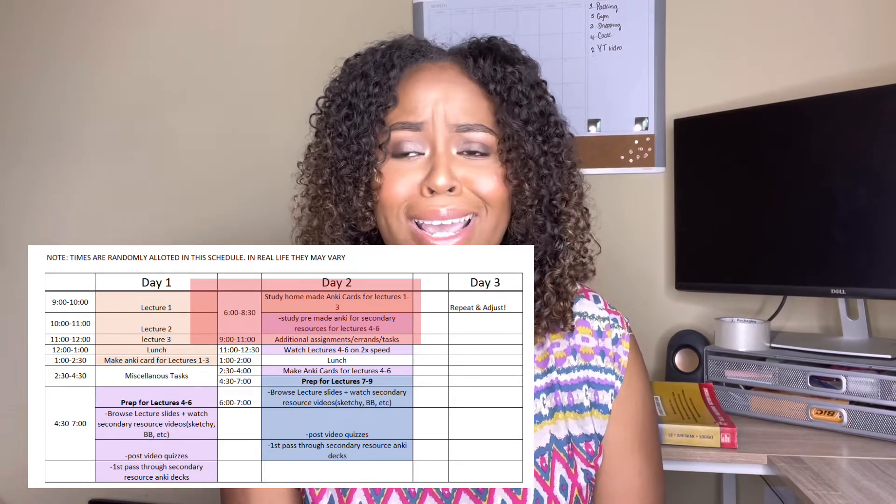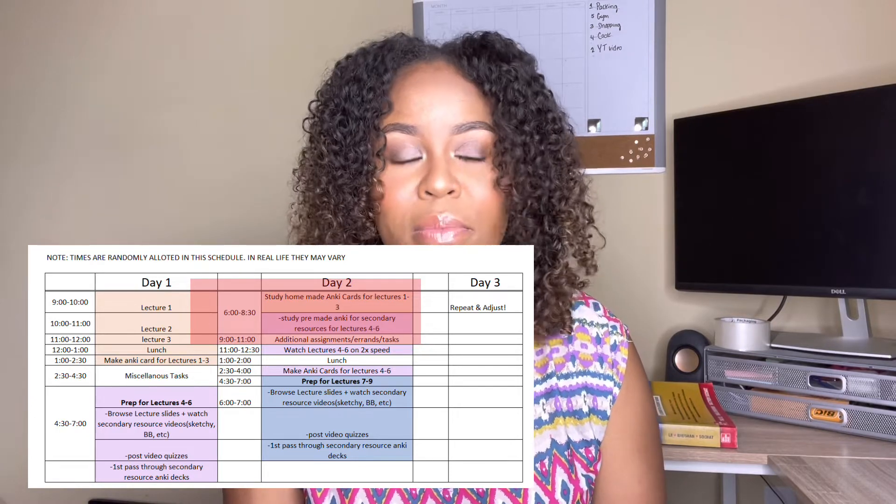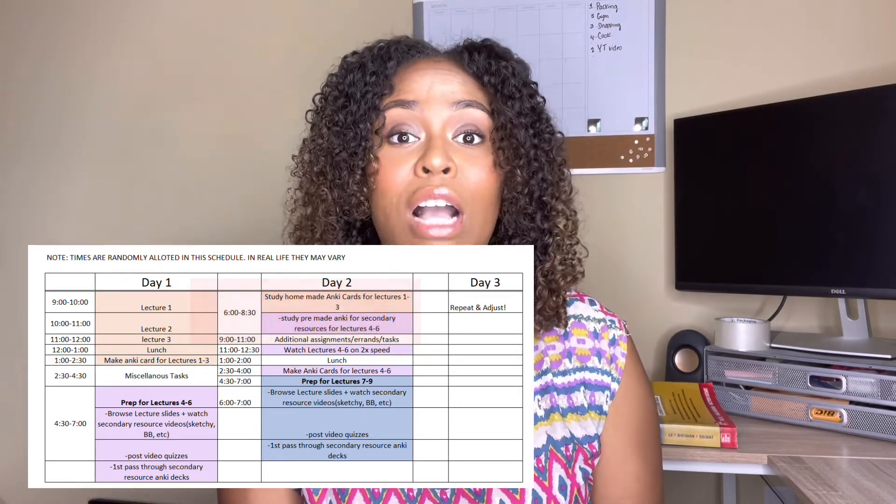I would usually spend about two and a half to three hours learning the Anki cards from the previous day's lecture — so from around 6:30 to 8:30 or 6:30 to 9:00 possibly. Now it's nine o'clock. Most lectures are going to begin at nine, some schools at eight. For my school, lectures start at nine and we usually have three, so typically lecture goes from 9 a.m. to 12 p.m. I did not attend lecture live — I would watch it back on two times speed.